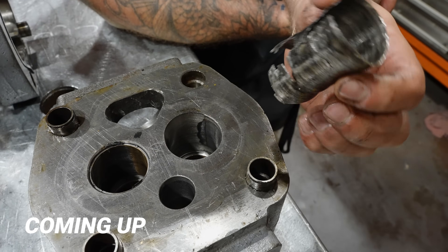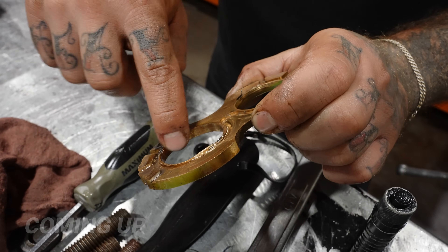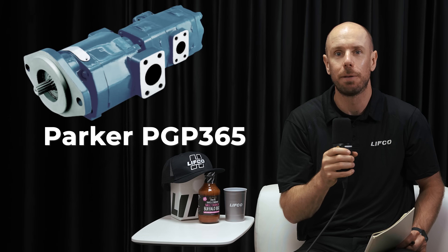Look at that one. That would have made some noises for sure. It definitely looked like they were being used pretty good. Hi guys, Fraser from Lefkoe Hydraulics.